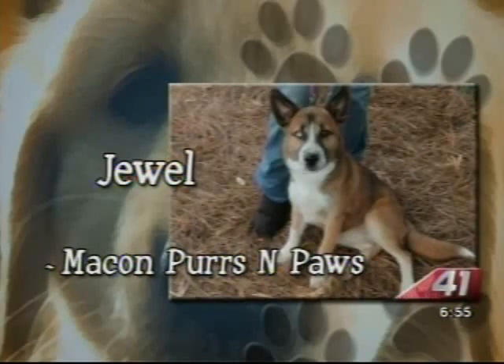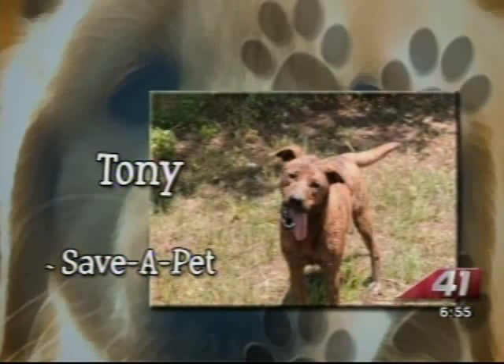We've also teamed up with Save a Pet in Forsyth. Now we're showing off Tony. We're not really sure exactly what Tony is, though. He's very smart — he learned how to sit within just the first few days of being at the shelter. He too loves to run and play.